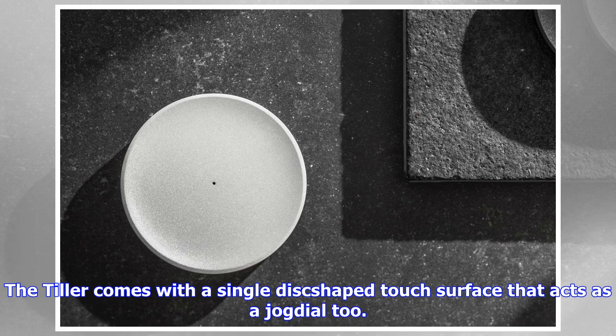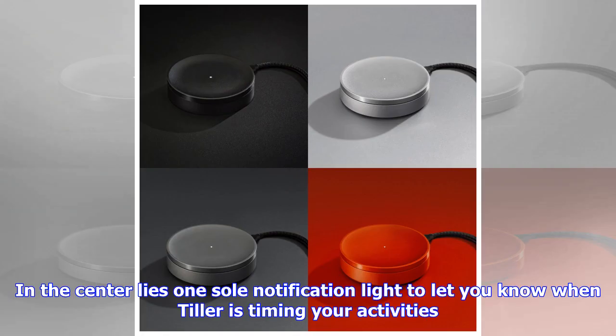Tiller comes in black, silver, and slate gray variants that complement your other office accessories beautifully. They even have a bright orange variant for people who are familiar with the Pomodoro timekeeping technique. Designer: Joan Klick.